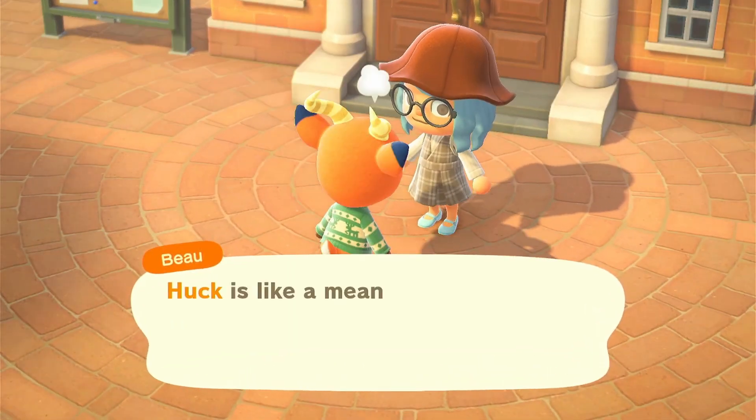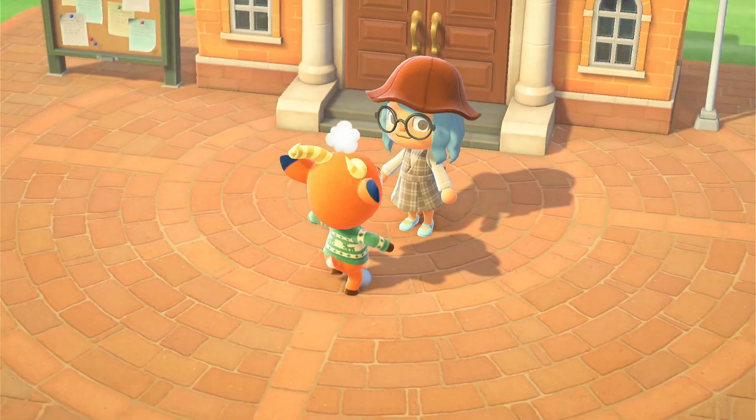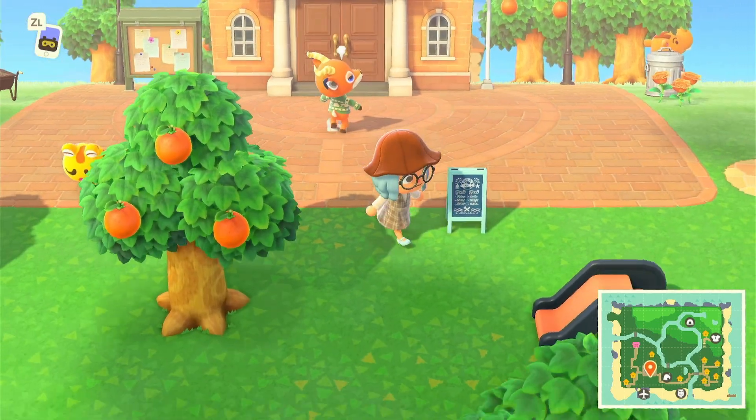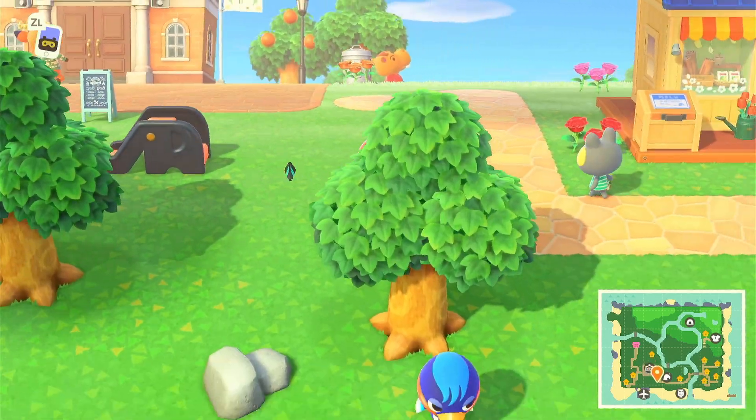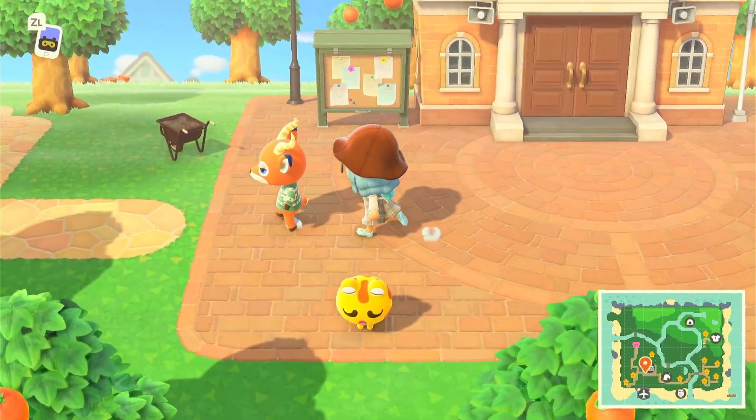Is she still mad? Oh my god, get over it! Huck might be like a mean man. I want to go talk to him. Huck, where are you? Why is she still mad?